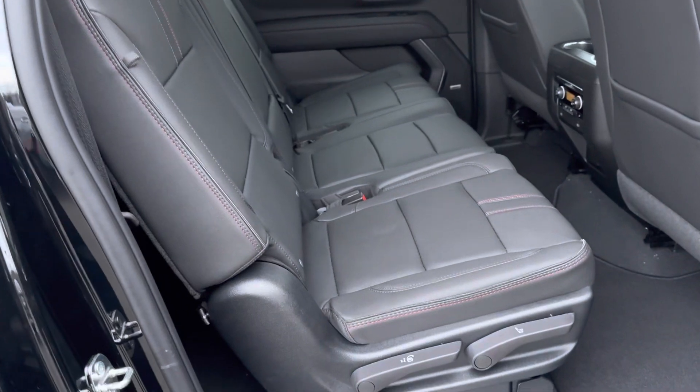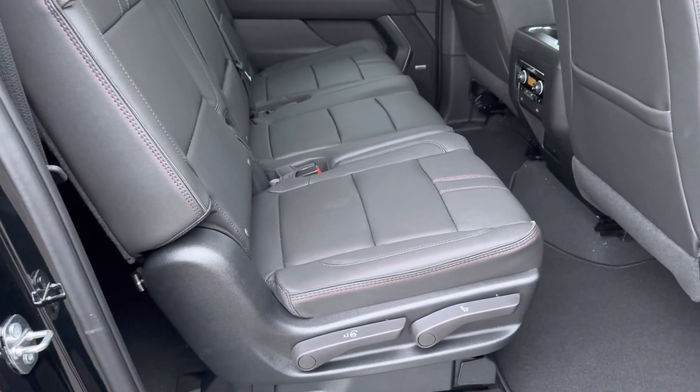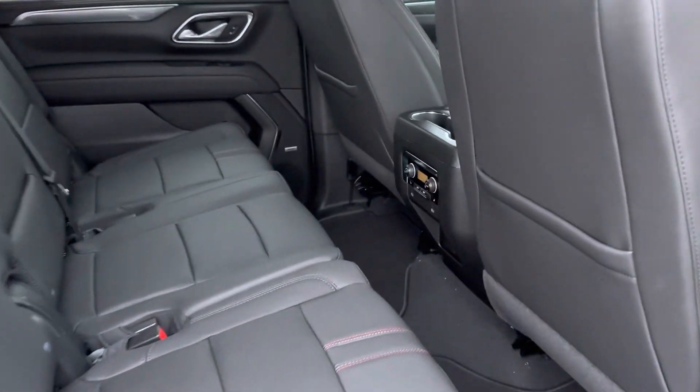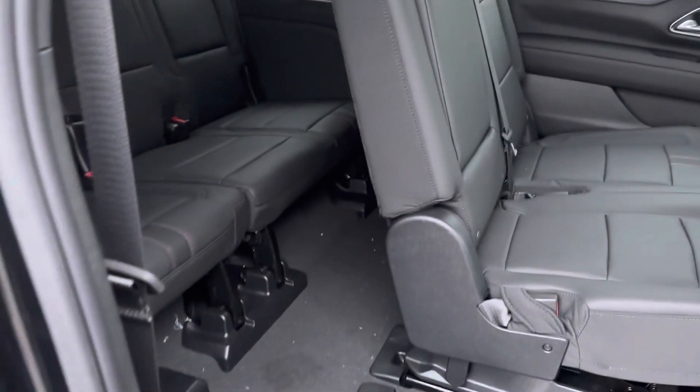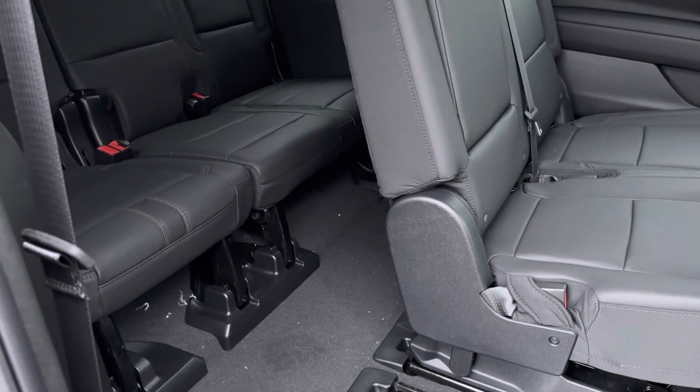This one has the split bench seat in the second row, and easy entry into the third row. Nothing like the comfort of a Suburban for room, passengers, and cargo.